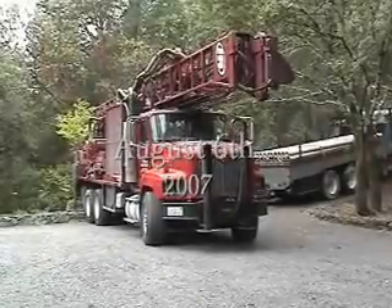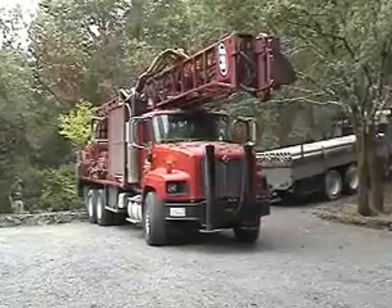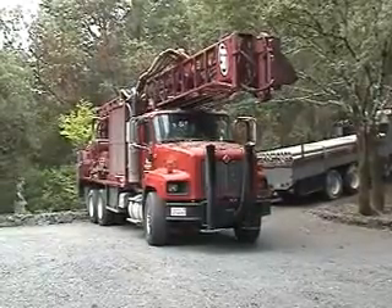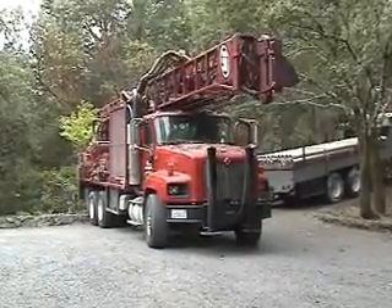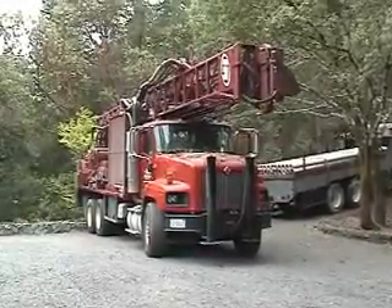It's August 6th, Monday. Contractors aren't back yet working on the house, but today's well drilling day. This big truck managed to make it up without breaking too many tree branches, although he got a few.